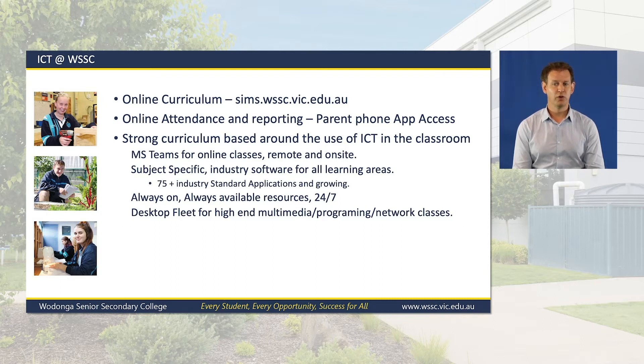Parent Portal access and logon details will be SMSed to new families at the end of this year.